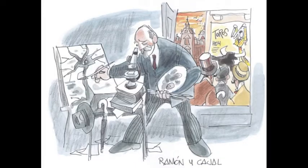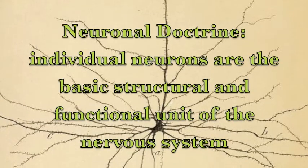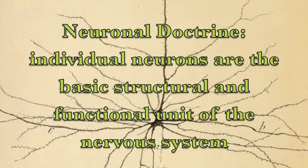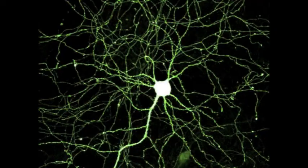However, it wasn't until better microscopy and better histological techniques came around that we were finally able to understand and visualize single neurons and how they work. The famous scientist Ramon Cajal put forth the neuronal doctrine, which states that individual neurons are the basic structural and functional unit of the nervous system. Indirectly, this doctrine has set the stage for illuminating the mind.